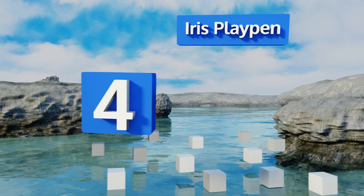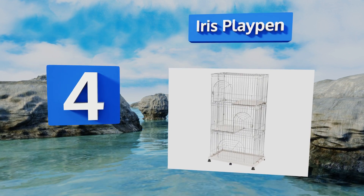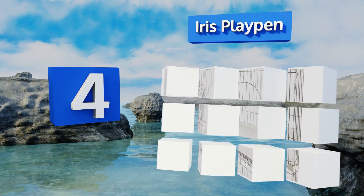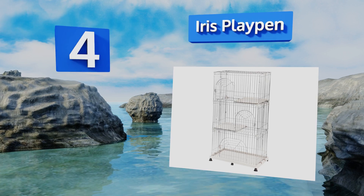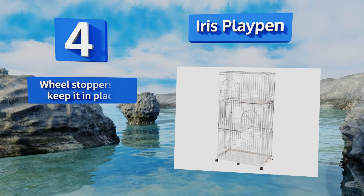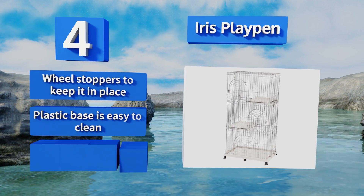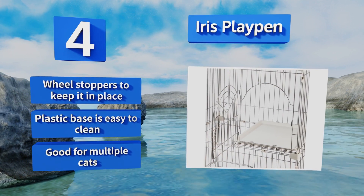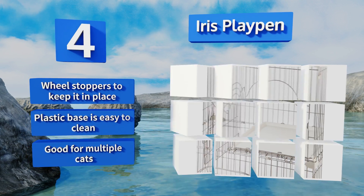At number four, if you don't have a lot of space in your home and are terrified of your judgmental cat finding this out, then the Iris Playpen is a smart choice. It offers plenty of vertical room including two shelves where your fuzzy friend can lie and judge you even further. Wheel stoppers keep it in place and the plastic base is easy to clean. This one's good for multiple cats.